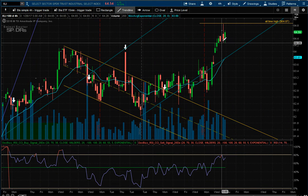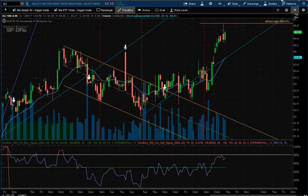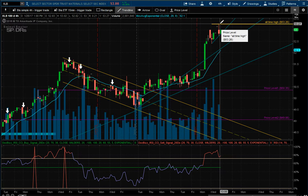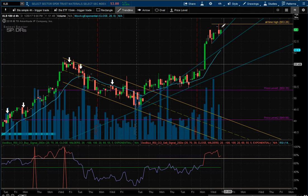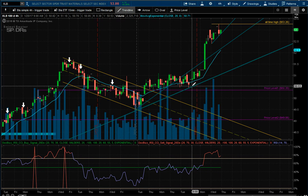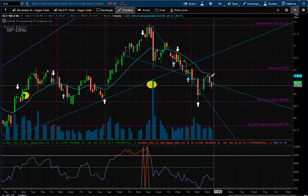The industrial sector came up a quarter of a percent — nothing to do there. The material sector was up another quarter percent. I have marks for the all-time highs here. Looking a little bit oversold; I'm not looking to put any shorts on these. Nothing is really clear right now.